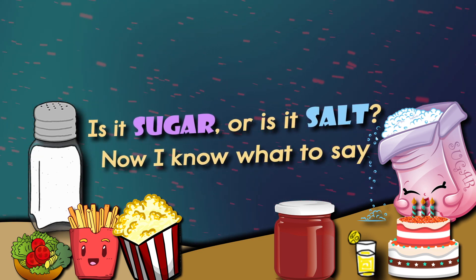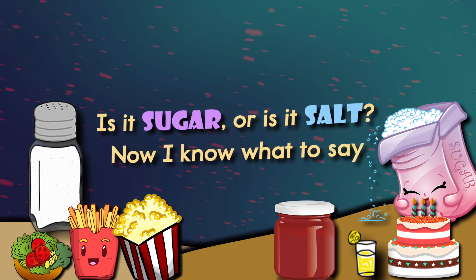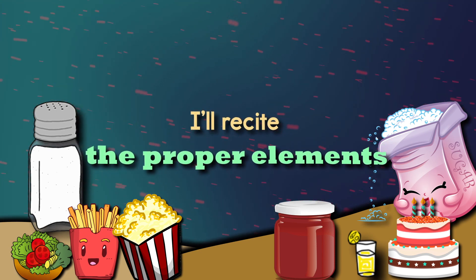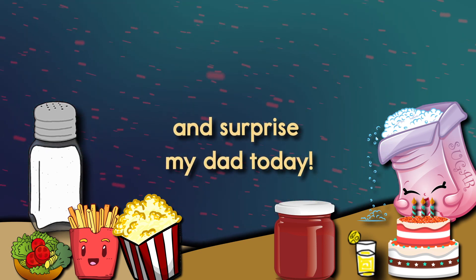Is it sugar or is it salt? Now I know what to say — I'll recite the proper elements and surprise my dad today.